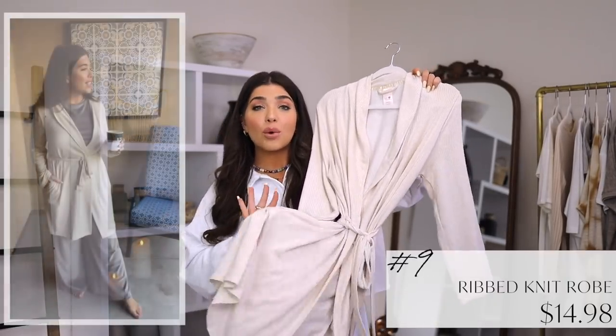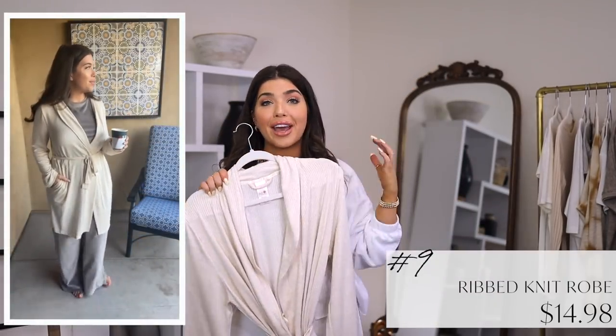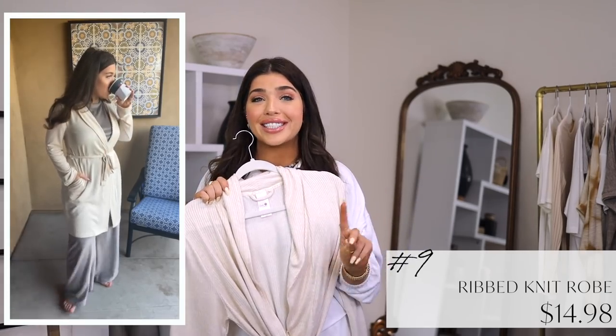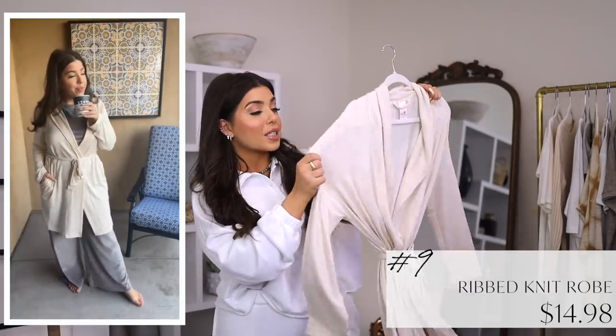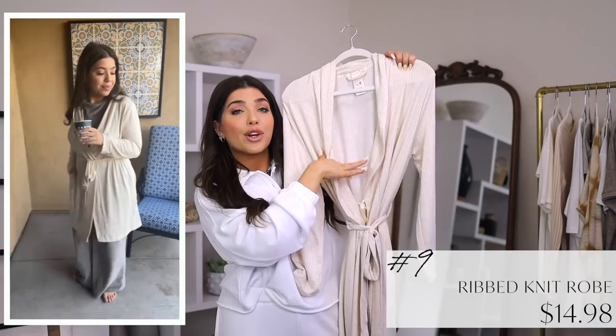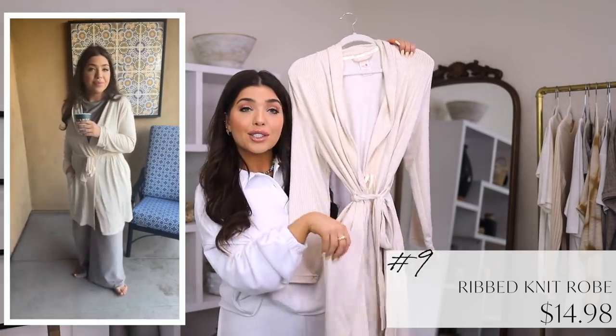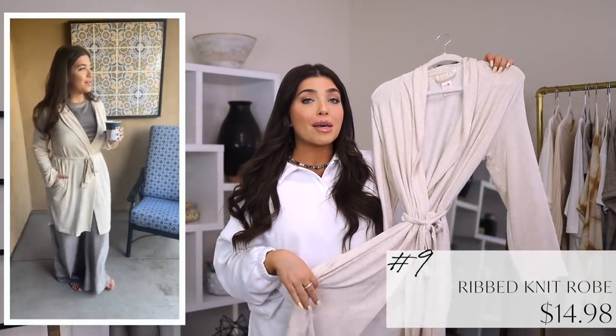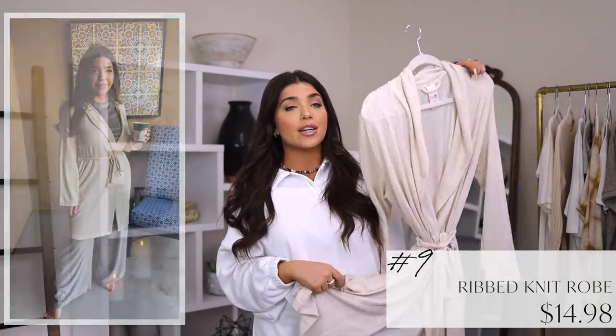Up next is a summer robe from Time and True. This is a rib knit that comes in four neutral tones — I would honestly have any of the colors. This feels delicious. You need it, and I don't say that often. This is a poly-spandex blend that has a shawl collar, an open front, and a tie around the waist. It also has two pockets. I'm sure I could wear this all year round, especially in my climate, but I do like my plush styles in the winter. This one really is the perfect changeup for the season.